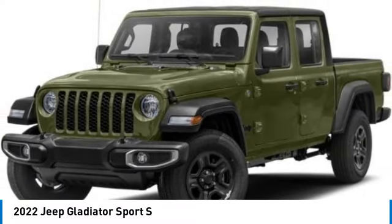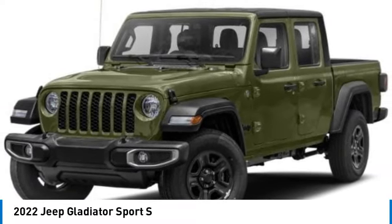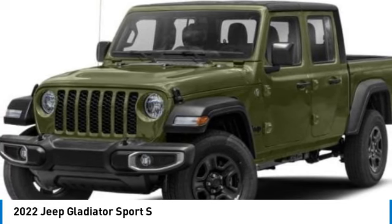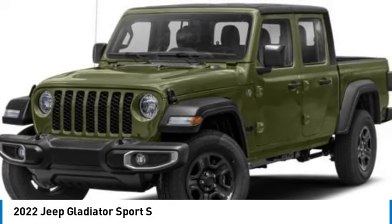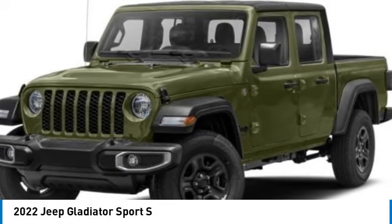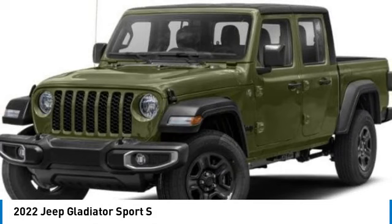Make a great choice today with the 2022 Gladiator. The Jeep Gladiator is just the off-road truck that Jeep fans have been waiting on. Enjoy the functionality of a truck while retaining the off-road capability. You'll fall in love with this Jeep Gladiator.